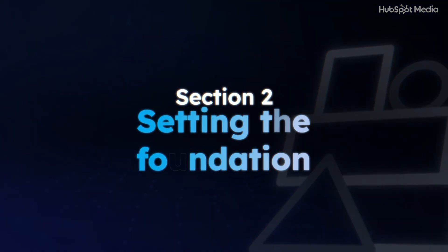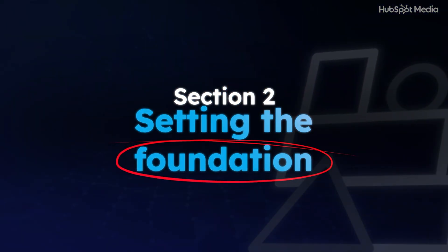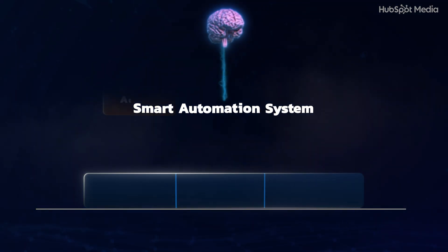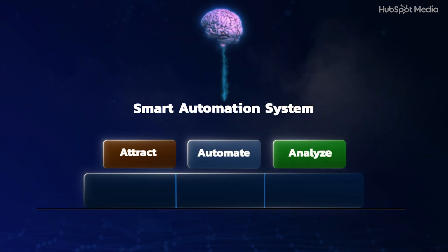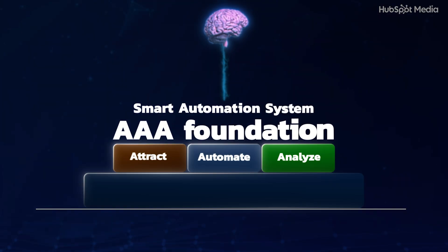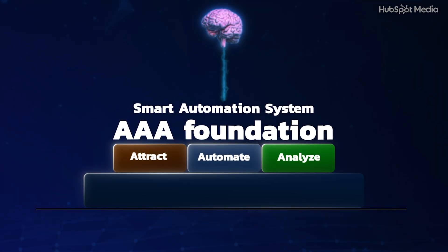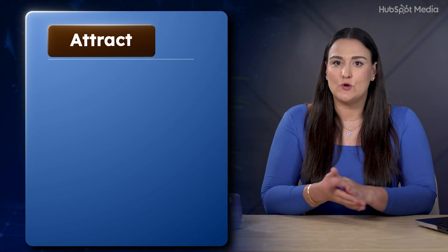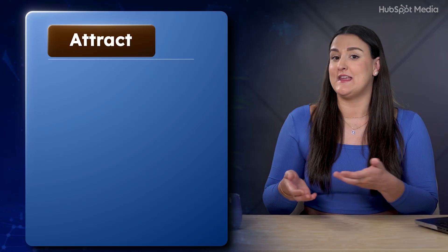So the big question is: how do you get there? Let me walk you through it step by step — no tech overwhelm, no fluff. At the core, every smart automation system comes down to three steps: Attract, Automate, Analyze. I call it your AAA foundation, and once you understand this, everything else gets easier.